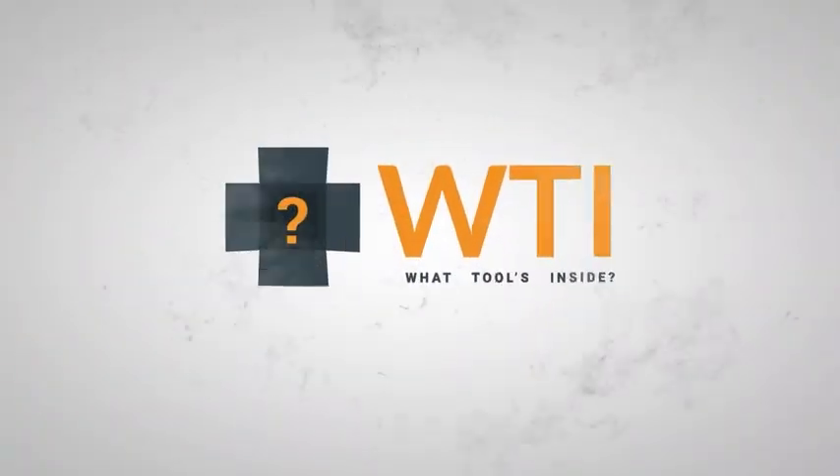Hey guys, it's Eddie with WTI, and today I want to show you my new upgraded phone — my iPhone 13 Pro Max. My wife actually just got one in silver and I said wow, I love it and I have to get one as well.